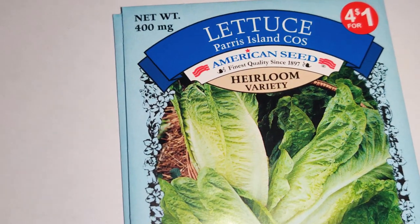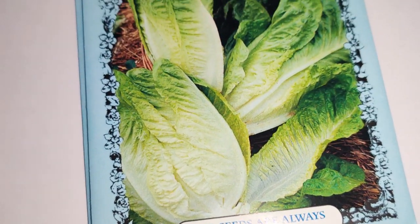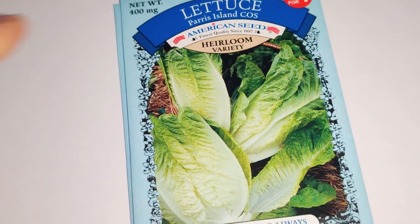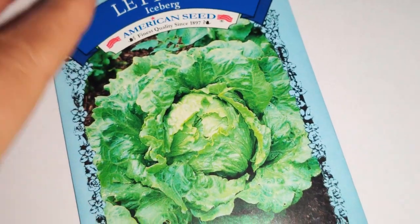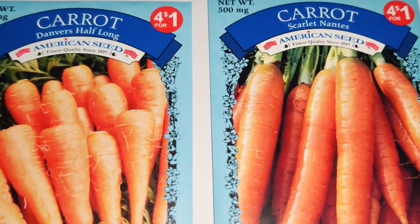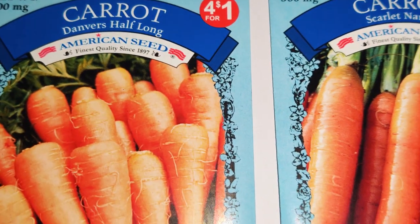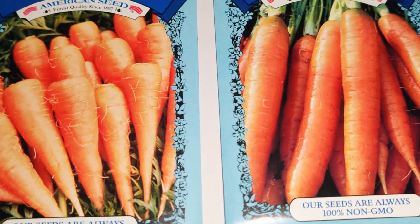I got two packages of this variety of lettuce — Paris Island Cos or Cos. It's almost like a romaine but probably without the bitterness — I won't know until I grow it and try it. Then I got one iceberg lettuce. I know some people don't like it, but I love how fresh, crisp, and watery they are.